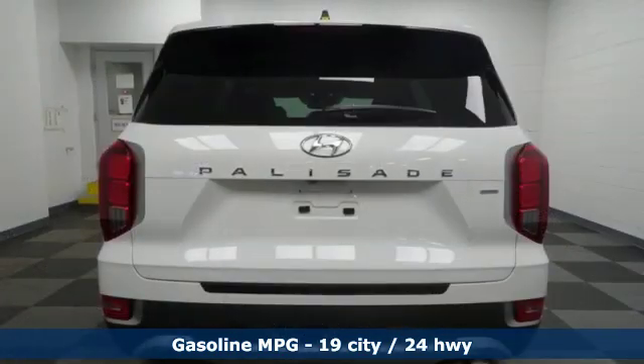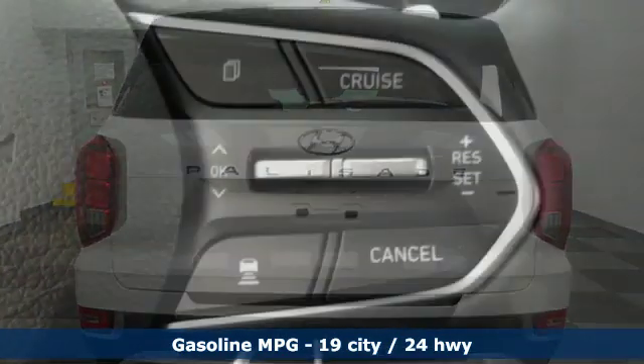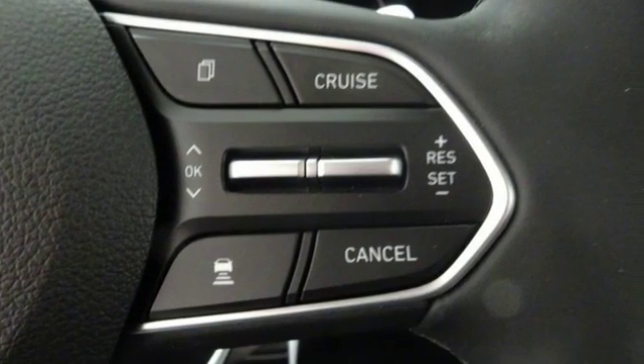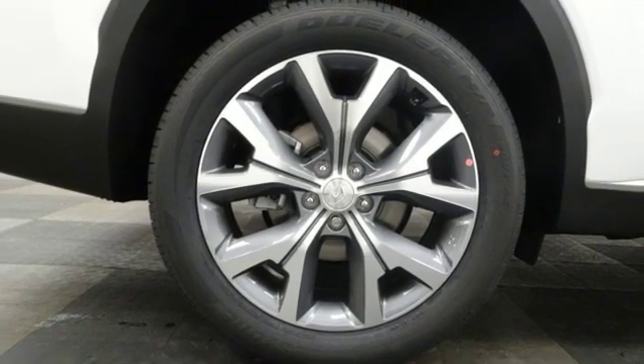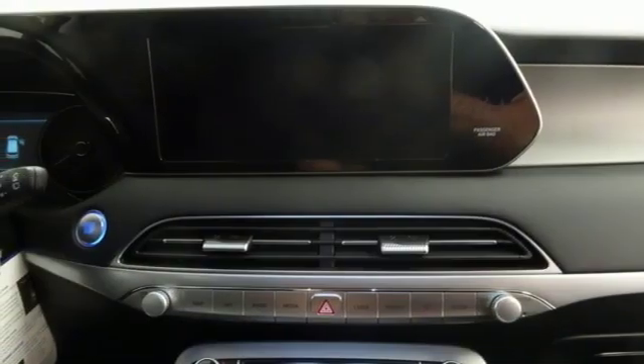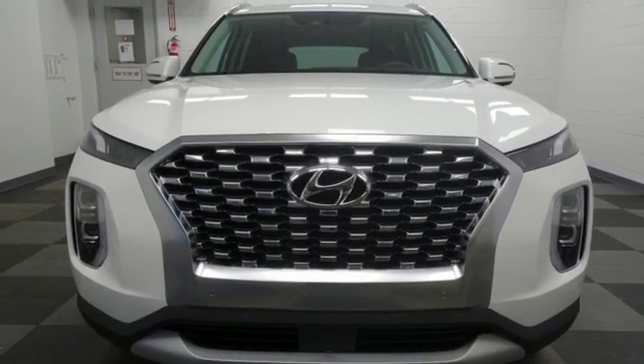V6 engine, dual zone climate control, integrated navigation system with voice activation, rear parking sensors, heated steering wheel, power heated mirrors, streaming audio, hands-free lift gate, doors and push button start proximity key, and heated leather bucket seats.